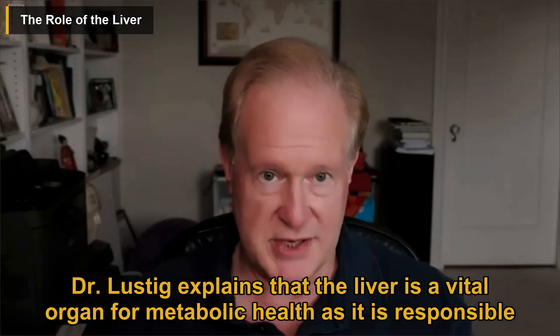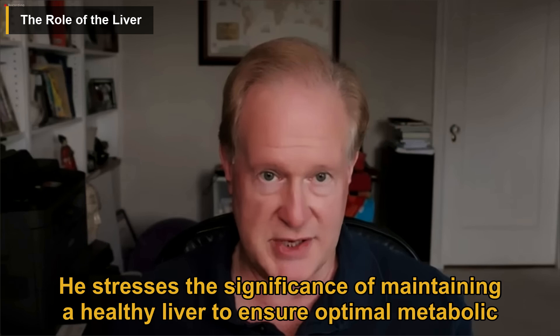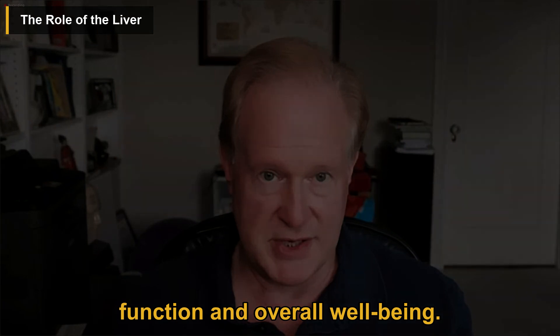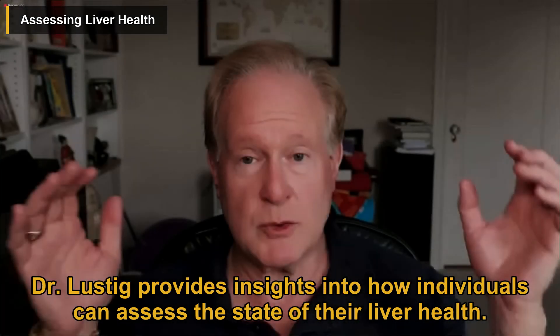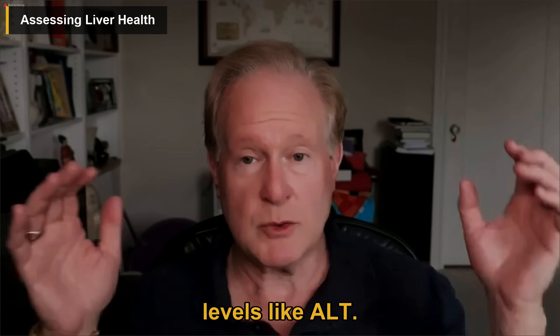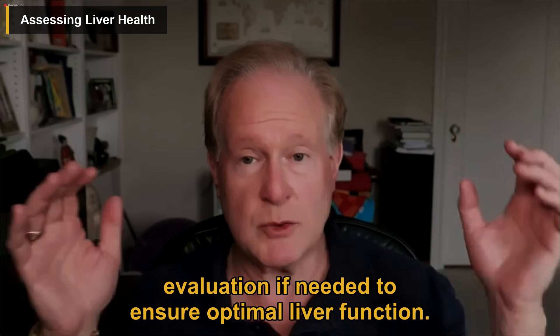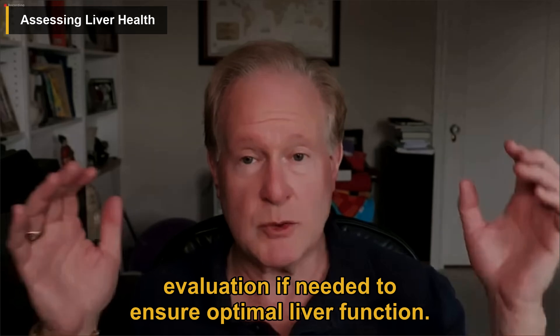Dr. Lustig explains that the liver is a vital organ for metabolic health, responsible for various functions such as detoxification, energy production, and blood glucose control. He stresses the significance of maintaining a healthy liver to ensure optimal metabolic function and overall well-being. He also provides insights into how individuals can assess their liver health, mentioning methods such as measuring waist circumference and monitoring liver enzyme levels like ALT, emphasizing the importance of interpreting these results accurately.